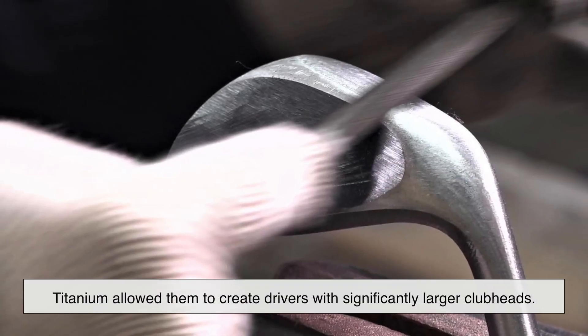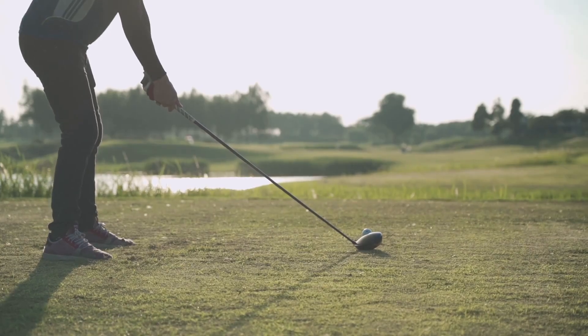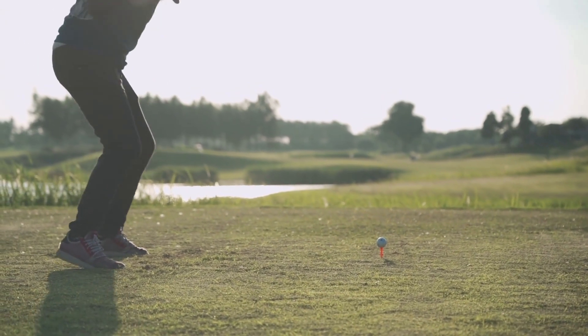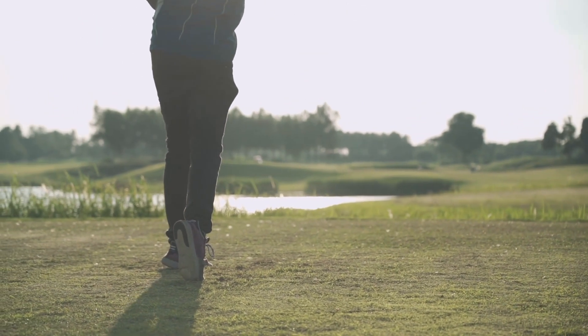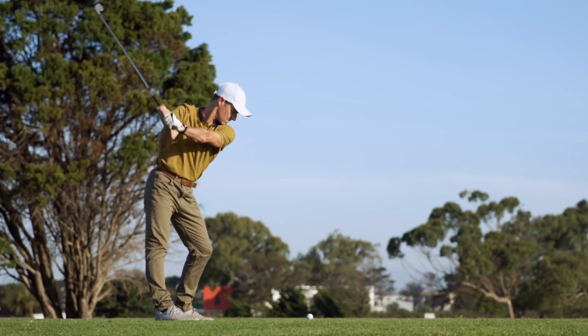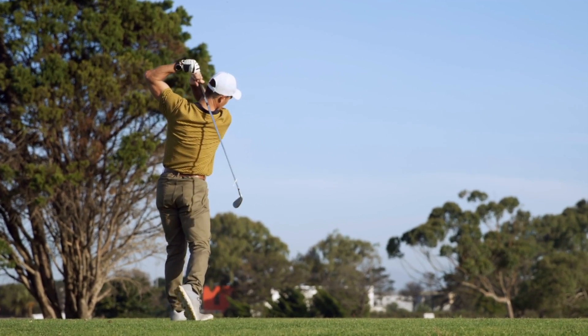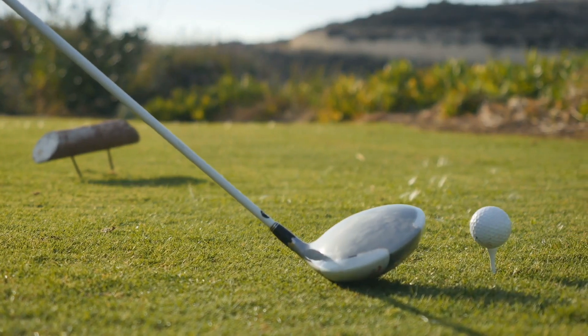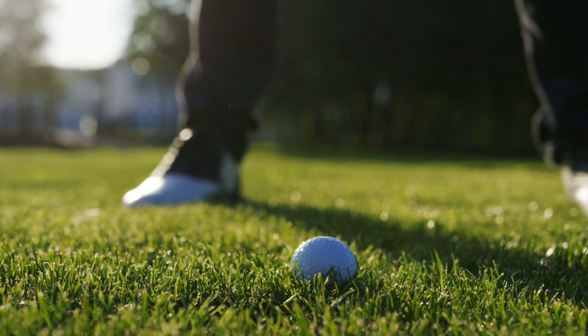When golf manufacturers began experimenting with titanium in the 1990s, it was immediately clear they were on to something. Titanium allowed them to create drivers with significantly larger club heads. The reason this is a big deal comes down to physics. A larger club head means a bigger sweet spot. In other words, even if you don't hit the ball perfectly in the center of the face, you still get decent distance and accuracy. In the past, if you miss-hit a shot with a smaller steel driver, you'd lose a lot of distance and probably send the ball flying in the wrong direction. But titanium drivers are much more forgiving, making the game more accessible to amateur golfers while also giving professionals an extra edge.